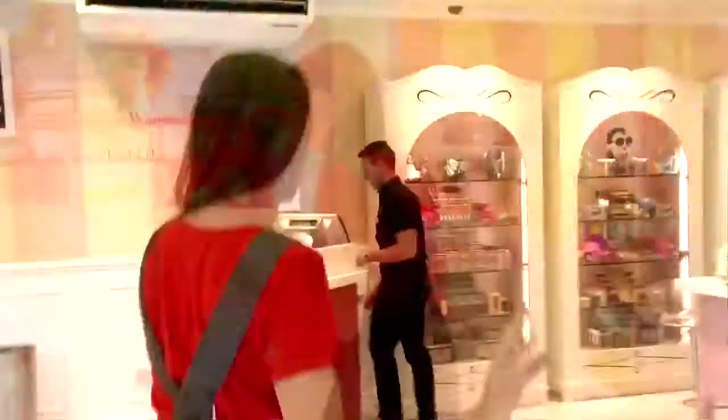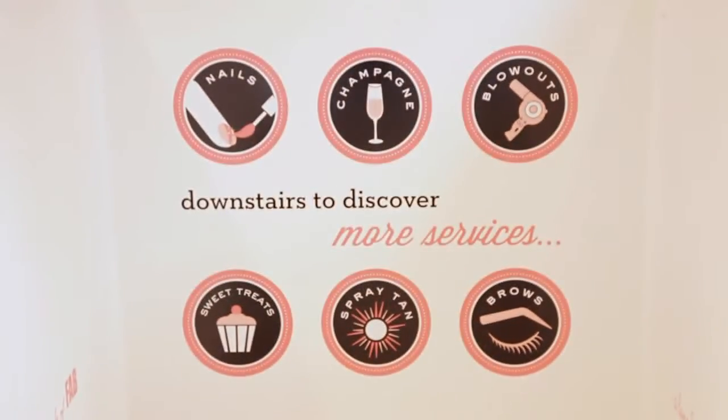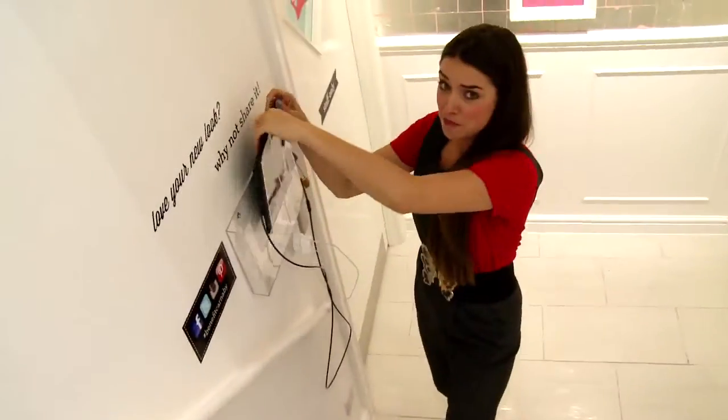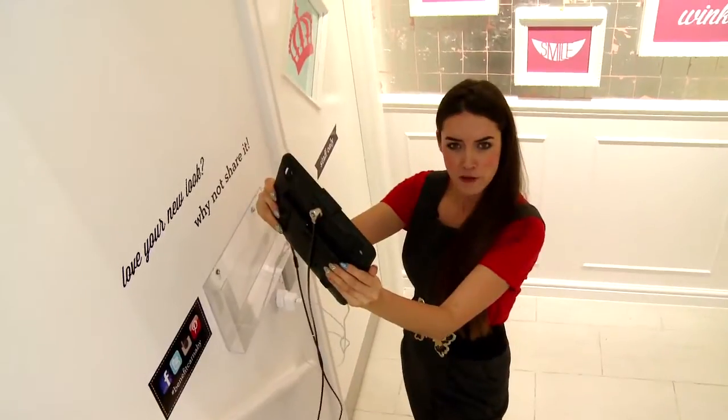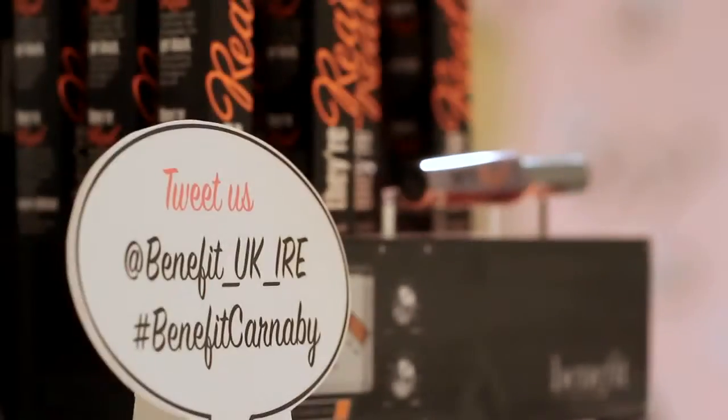But it doesn't end there because this is a one-stop beauty shop. Follow me downstairs to see why. As we walk down these stairs, you'll see a few things that hint about what we do here at Carnaby. Don't forget, take the iPad, take a selfie of yourself and upload it onto Twitter or Instagram — hashtag Benefit Carnaby.